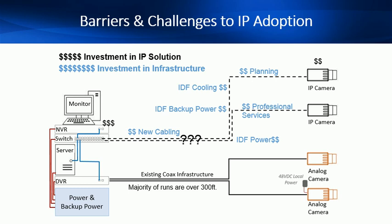New cabling, power, backup power and cooling in all the IDF data closets are required to support the introduction of PoE switches, along with planning and professional services costs. With many customers, LAN requirements are more costly than the new IP surveillance solution. It is this barrier that is stopping many customers from gaining the benefits of IP.